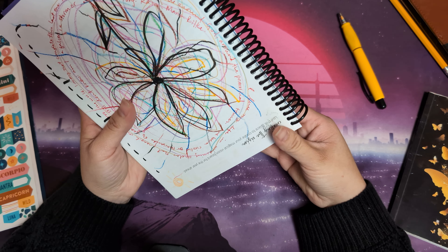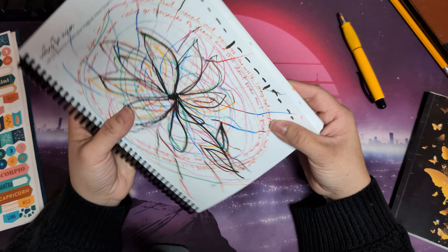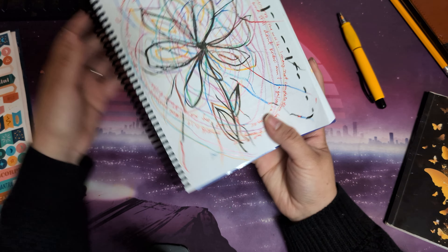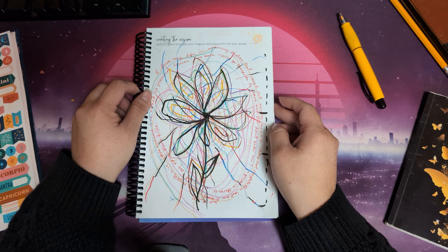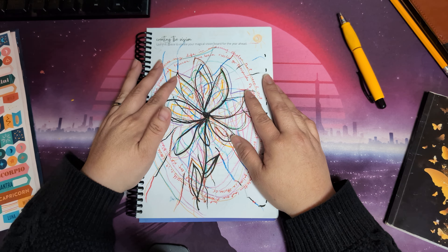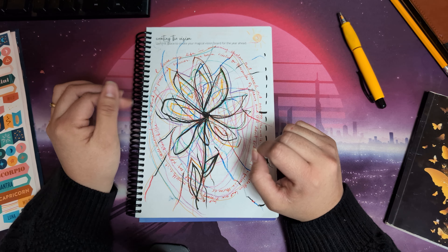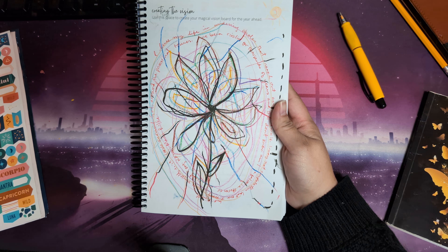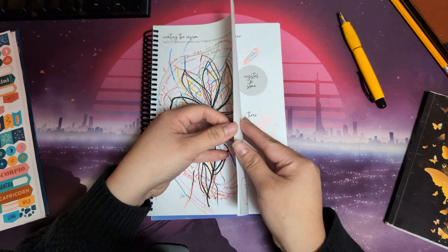'I circle around God, around the primordial tower. I've been circling for thousands of years and still don't know — am I a falcon, a storm, or a great song?' I heard this quote in a podcast where I was listening to an interview with Joanna Macy on the On Being podcast. Joanna Macy is a well-known leader in the spiritual ecology field, and she also translated the book Letters to a Young Poet by Rainer Maria Rilke — that's something I want to read this year.